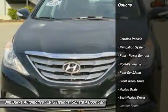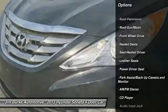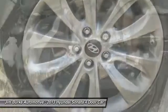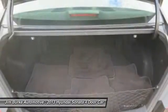Traction control, navigation system, anti-lock braking system, heated seats, moonroof, air conditioning, front homelink garage door opener, power steering, cruise control, aluminum wheels.